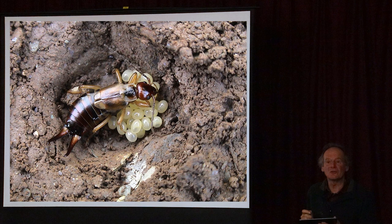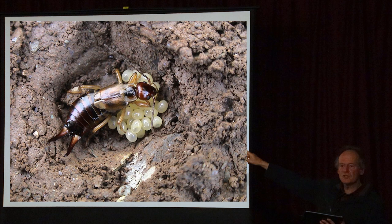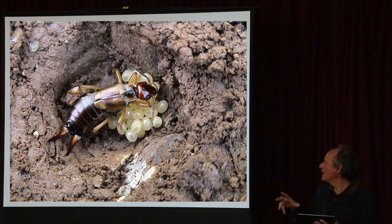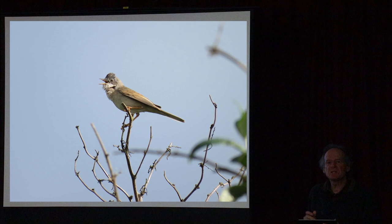One thing that's probably not well known about earwigs is that they're very good mothers. At this time of year earwigs are underground - they lay their eggs in autumn and guard them right through winter until the baby earwigs hatch. Then the mother dies and the young ones wander off to fend for themselves.